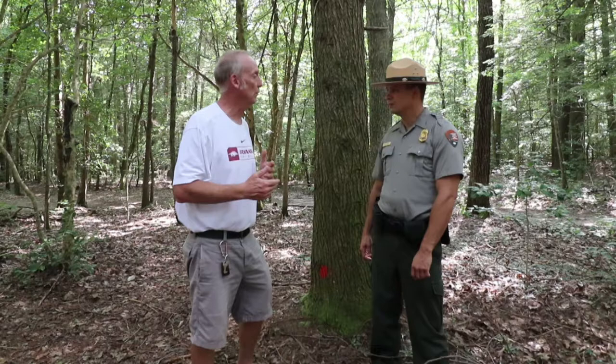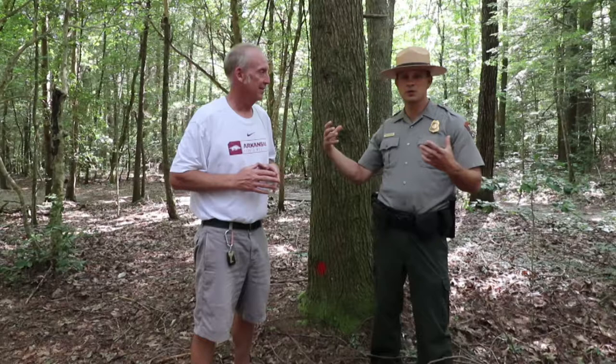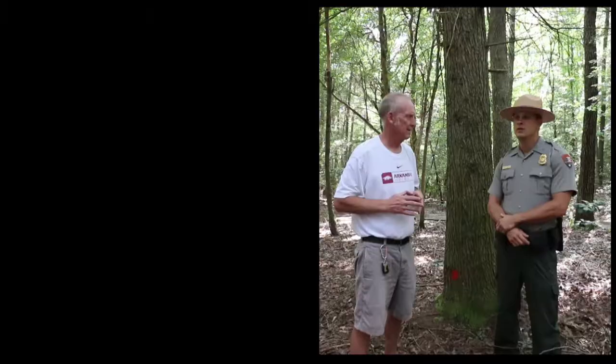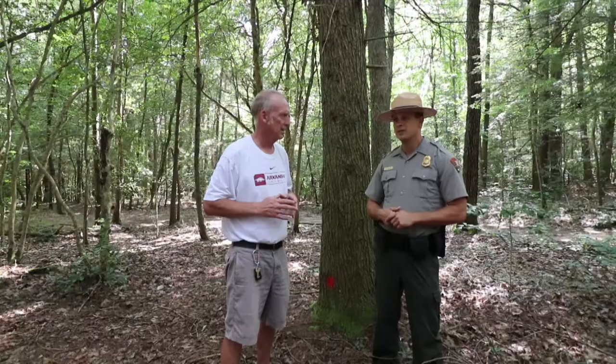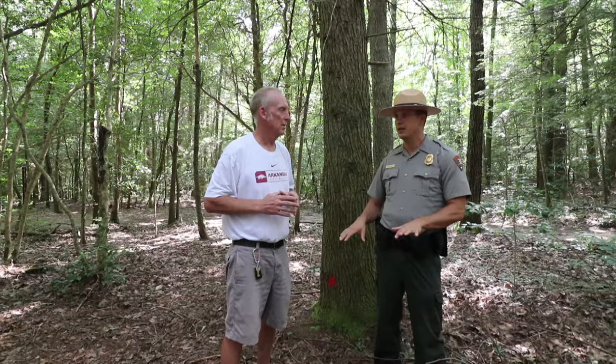This is a hemlock tree behind us — a mixed hemlock forest. It creates a really nice, open forest type that's more fun to walk through as a ranger or visitor. Unfortunately, we have a pest, a bug from overseas, that's here killing these trees. It's called the hemlock woolly adelgid, and it's in the aphid family. It will kill every hemlock tree around here.